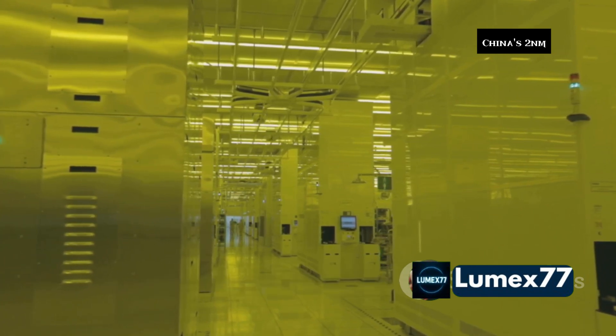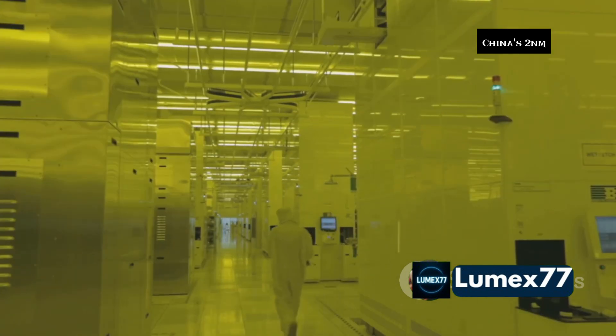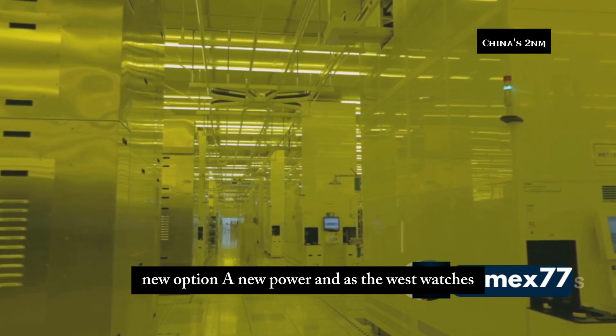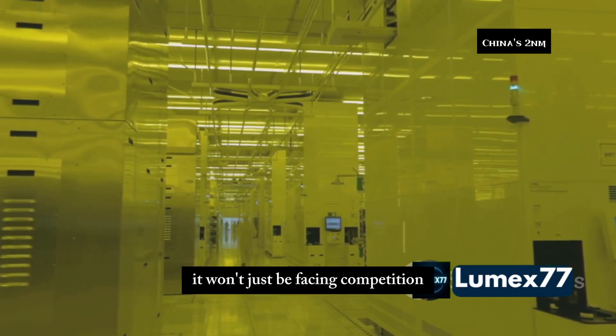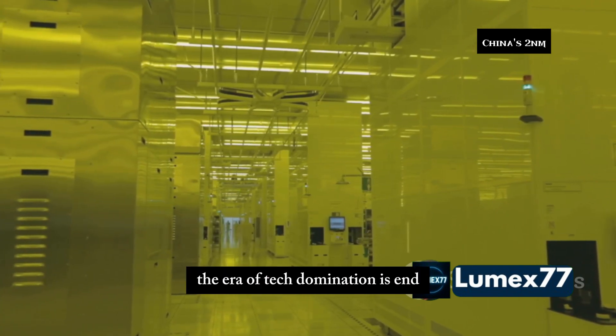SMIC and Huawei won't just be China's champions — they'll be global disruptors: faster, cheaper, independent. They'll offer the world a new option, a new power. And as the West watches, it won't just be facing competition — it'll be facing its own decline. The era of tech domination is ending.